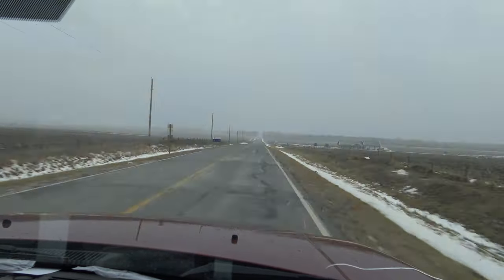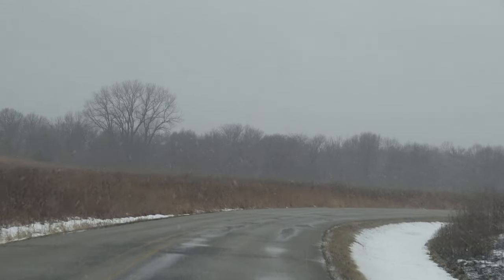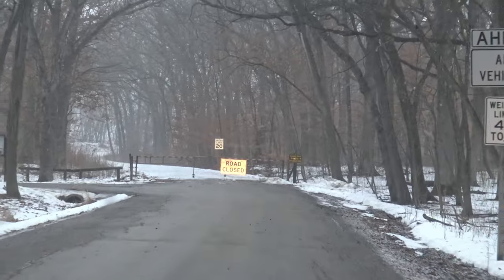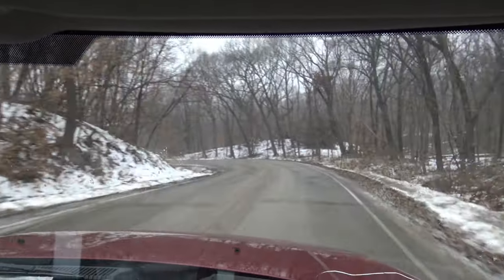Hey, welcome back guys to another episode. Today's gonna be something really cool — we're gonna do some truck camping in a blizzard. Right now it's just heavy winds, shooting out rain and snow, and it's gonna get pretty bad tonight, so I figured what better way to do a video than a truck camping video.